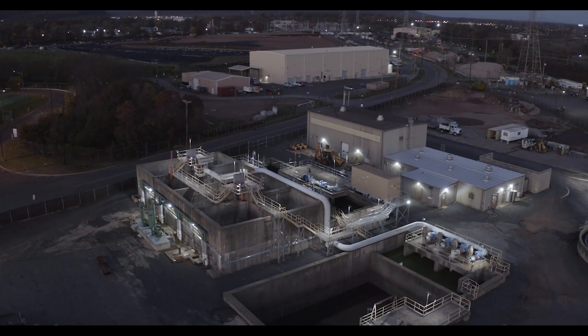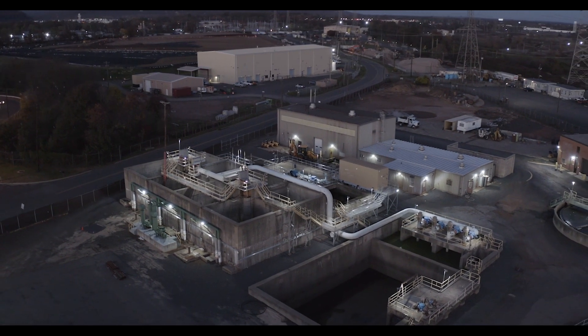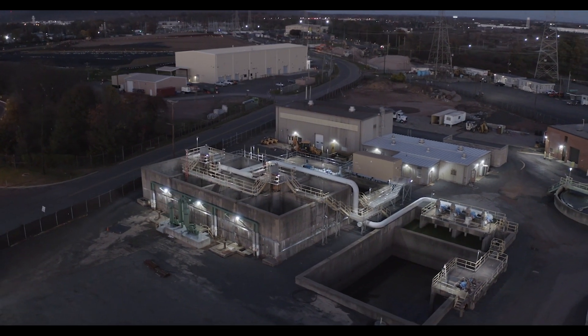I'm Sherwin Eulop, Manager of Engineering for the Somerset-Ryotan Valley Sewage Authority. Our facility in Bridgewater, New Jersey serves seven communities and treats 18 million gallons of wastewater per day.